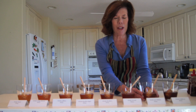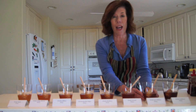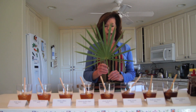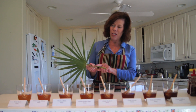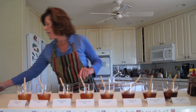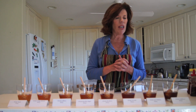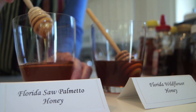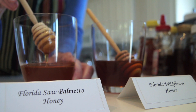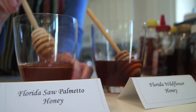And then you have the saw palmetto honey. This is probably one of my favorites, besides the orange blossom and the Tupelo. Let me just show you what a saw palmetto is — this is what it looks like. It's got a saw-like end of the plant here. It grows all throughout the state and in the pine flatwoods, everywhere in Florida. It is a very rich tasting honey, great for putting on just about anything, and also for cooking.